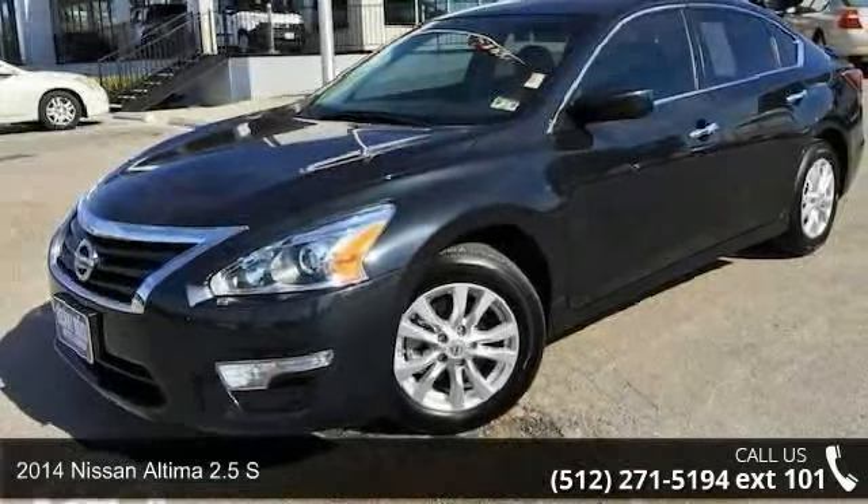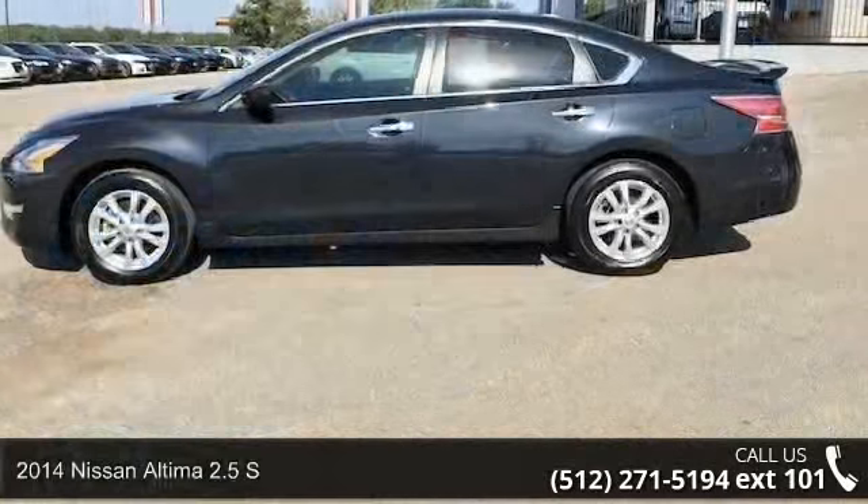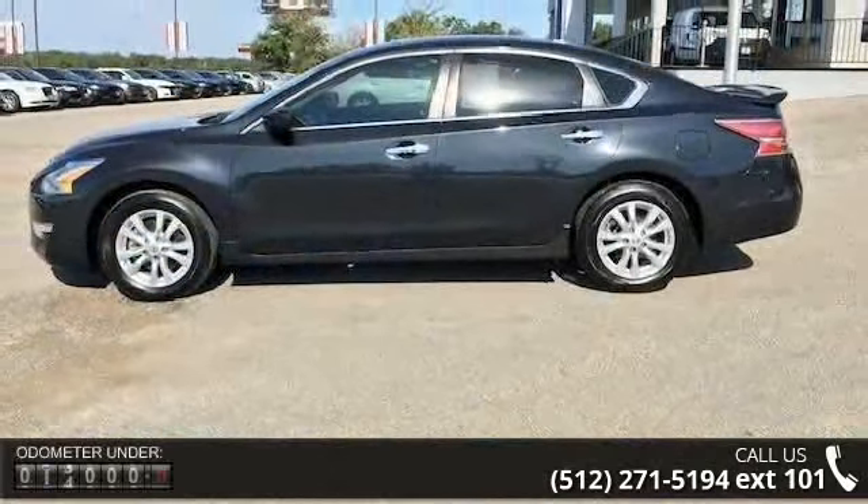Imagine yourself in this 2014 Nissan Altima. This may be the set of wheels you've been looking for. Enjoy these notable features: